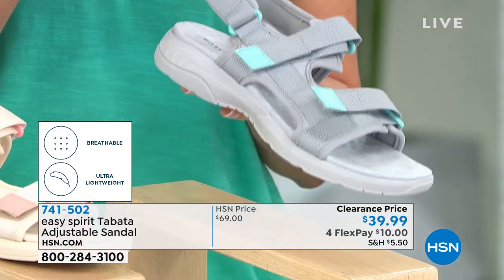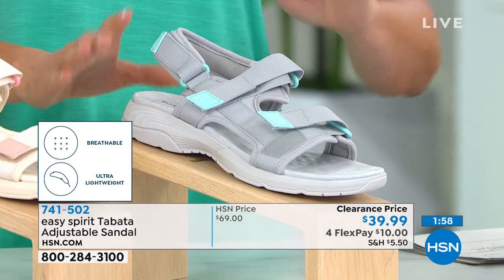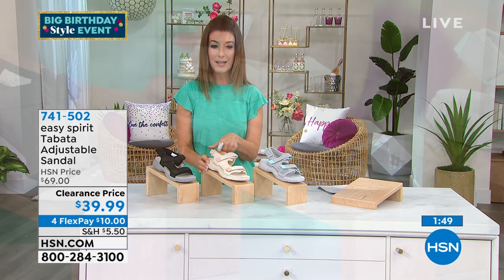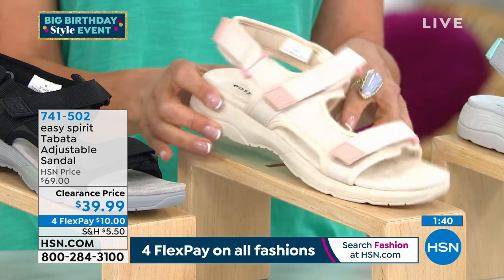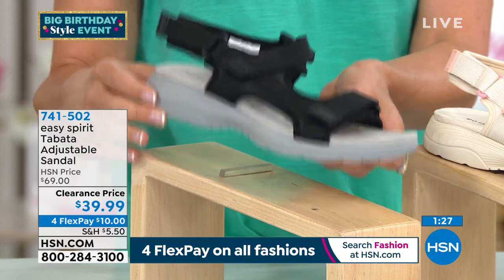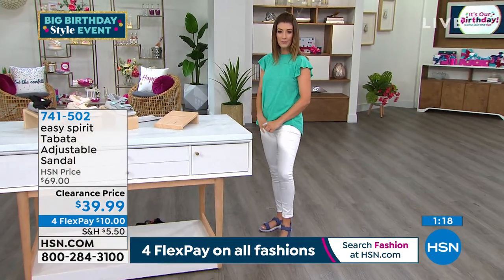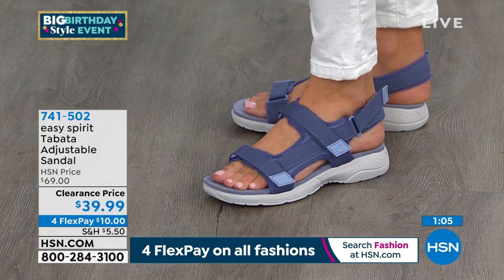Inventory update on the Tabata: about 100 left in light gray, 60 left in natural, 140 left in black, and 100 left in medium blue. Reserve yours at hsn.com — anything you see this hour, don't hesitate. The black has a lighter gray on the bottom so it doesn't look too heavy. A great active outdoor shoe for anyone who loves denim, the color of a summer sky, or just a really comfortable sporty sandal.